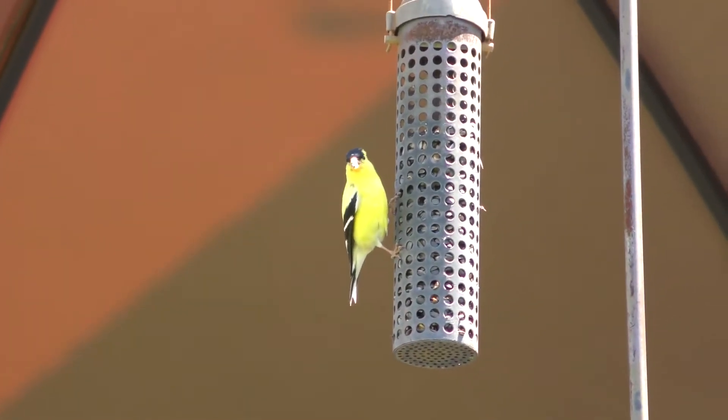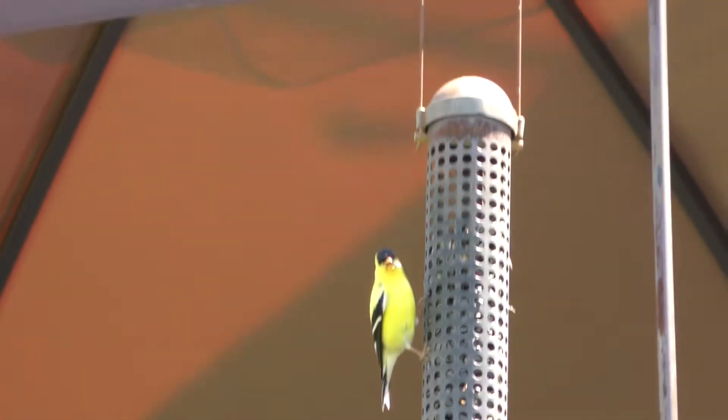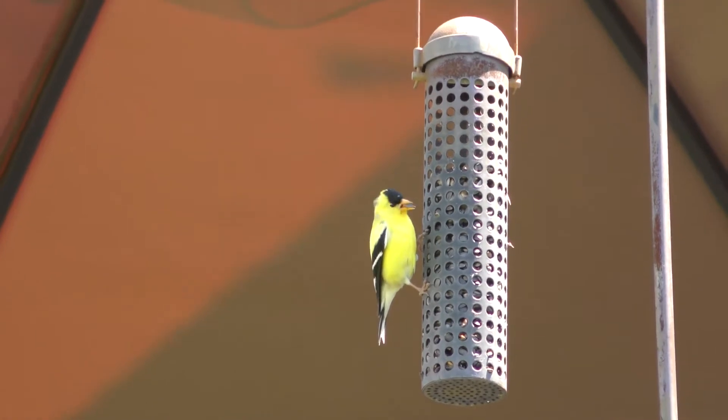Here's the next bird and it has some very distinct markings with the yellow feathers and the black wings, and a little bit of black right near its forehead.